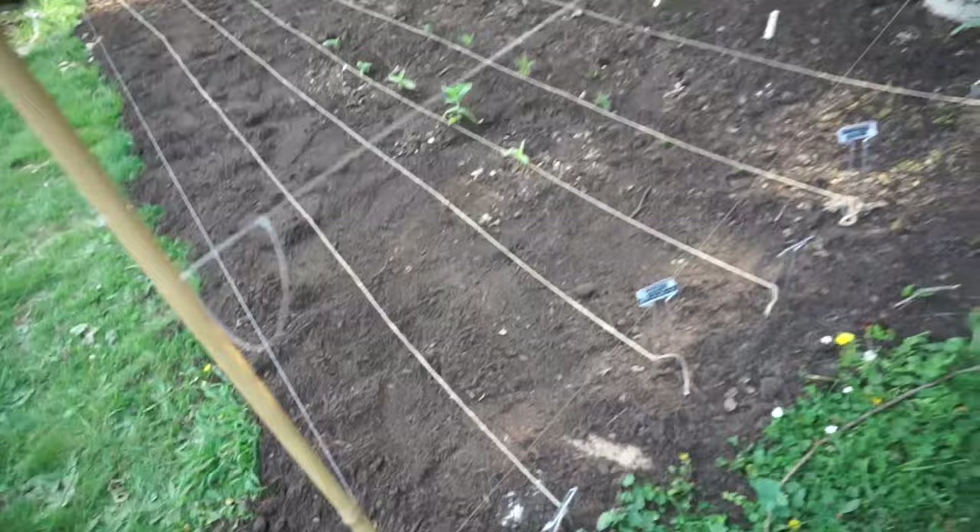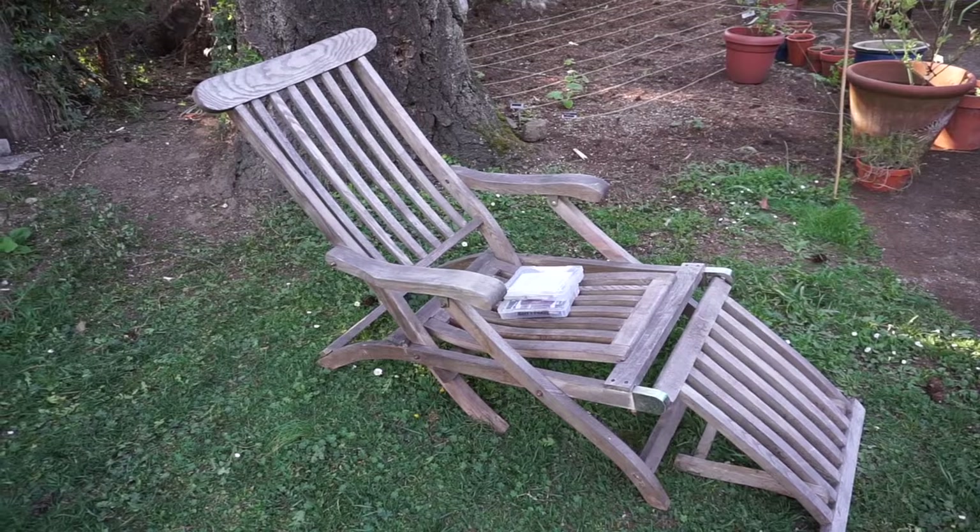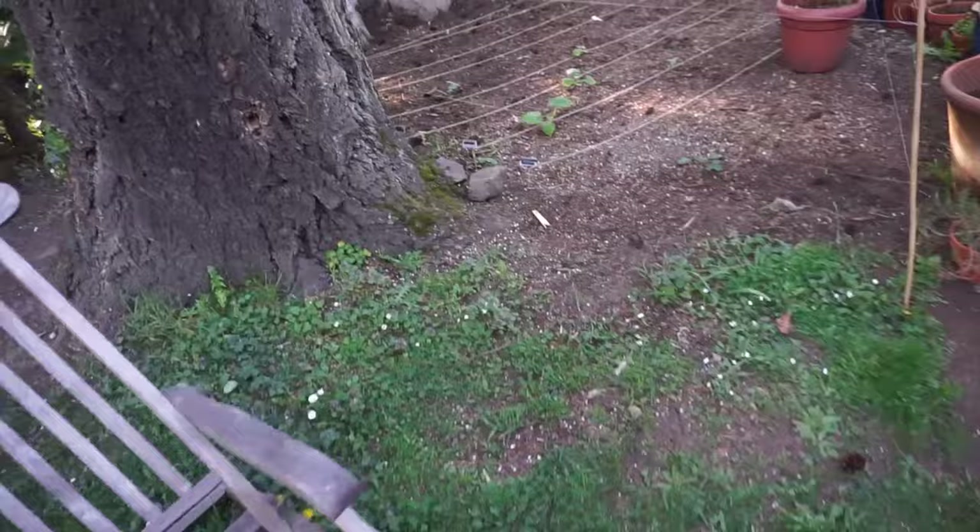I just learned that this style of chair is called a steamer chair or a Titanic chair, because these are the chair style they had on the Titanic. It's a really comfy chair, so highly recommend.